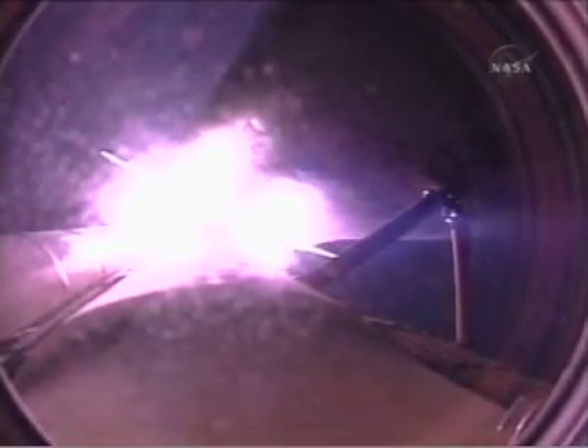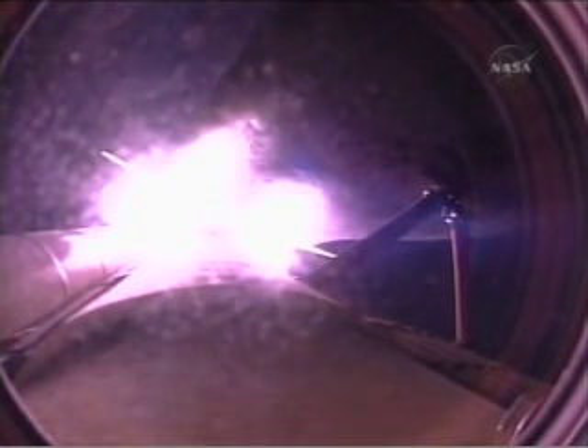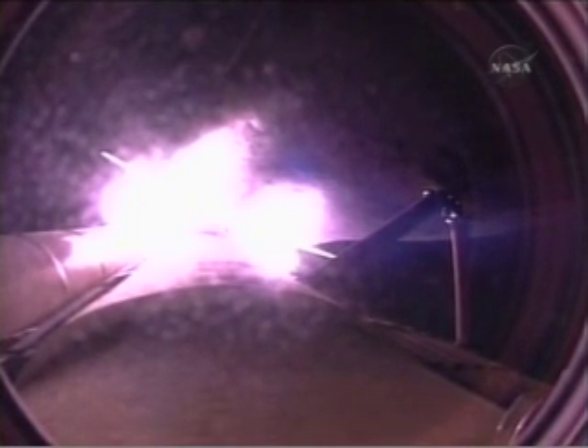Endeavour, you're go at throttle up. There's no action on the left RCS messages. Endeavour is heading out, 51,000 feet in altitude, 10 miles from the Kennedy Space Center, downrange 11 miles.